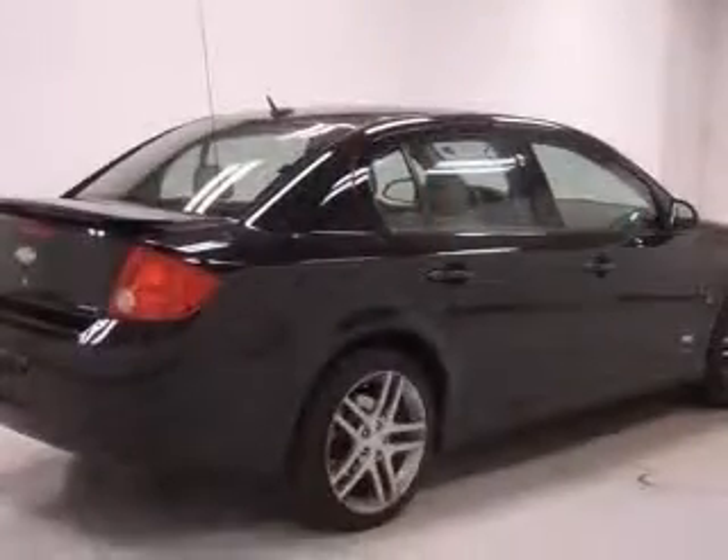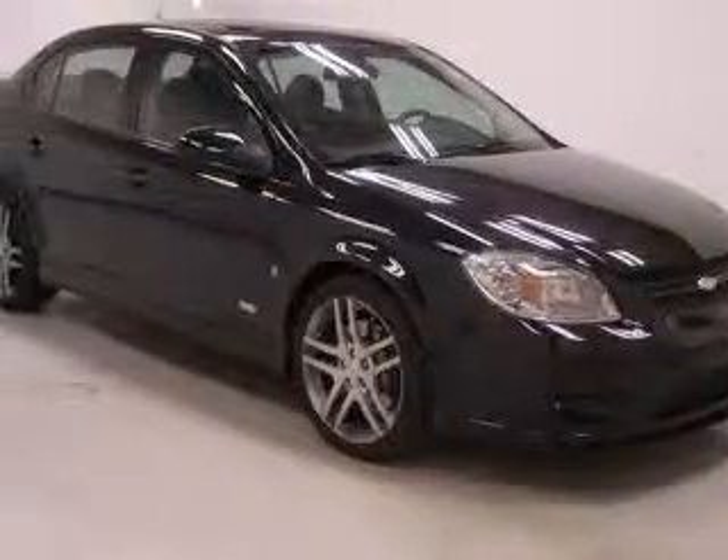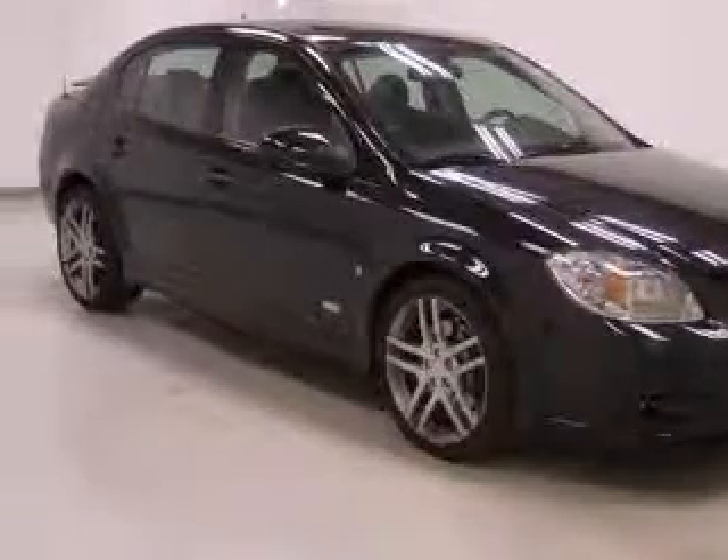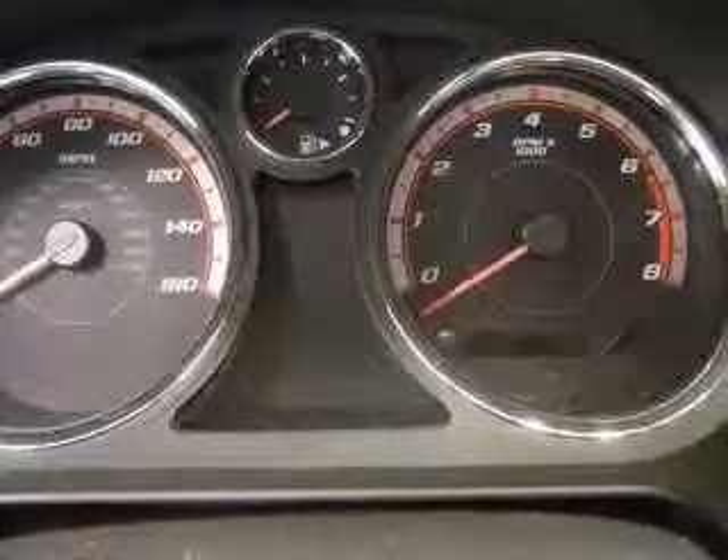This vehicle has a black exterior and includes the following options: four-wheel ABS brakes, air conditioning, audio controls on steering wheel, Bluetooth, boost gauge, center console, full clock in-radio, compressor, intercool turbo.